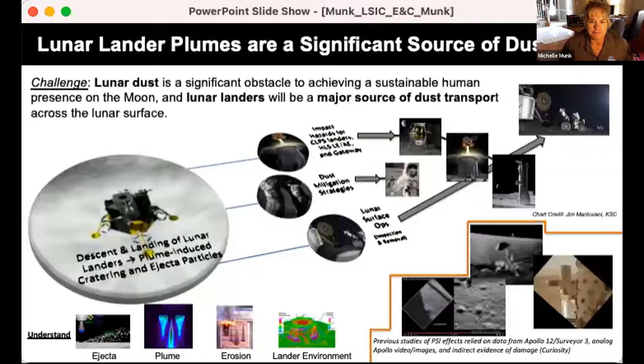I'm going to be talking about the plume surface interaction activities that we have going on currently within NASA and how those play into excavation and construction, in particular landing pad requirements and fabrication. Lunar landing plumes are a significant source of dust on the surface, and it's going to be a significant obstacle to getting a sustainable human presence. These landing and ascent events are going to spread dust everywhere.